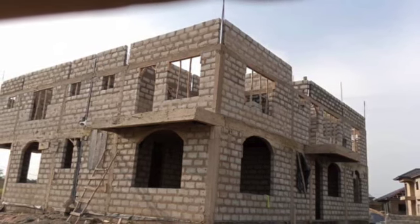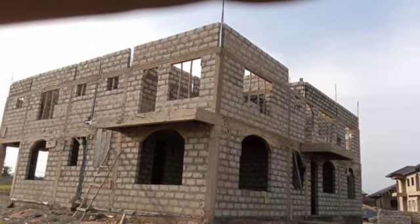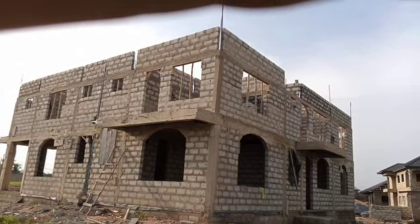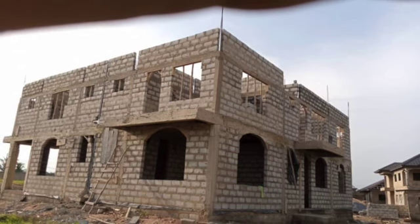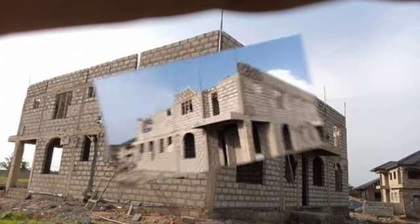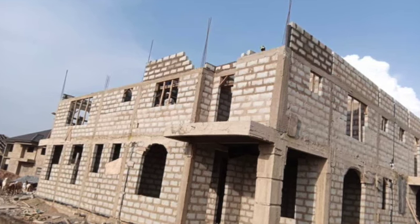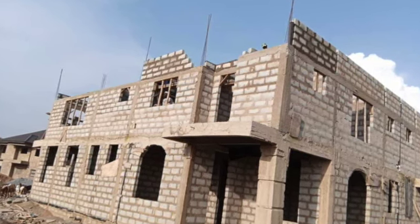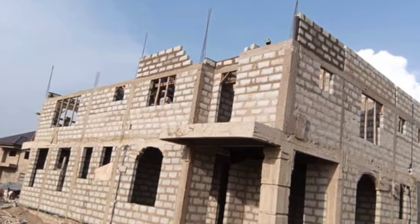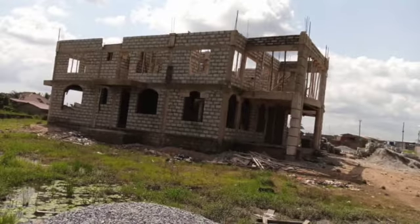I did post my foundation cost, superstructure cost, and now the second floor cost. I posted all of it, so if you have not watched that video, you can go back and watch it. Including everything — the foundation, superstructure, and the second floor — we have spent $48,570.